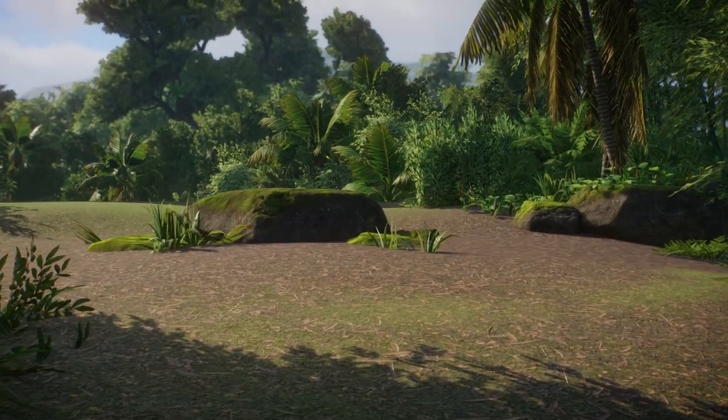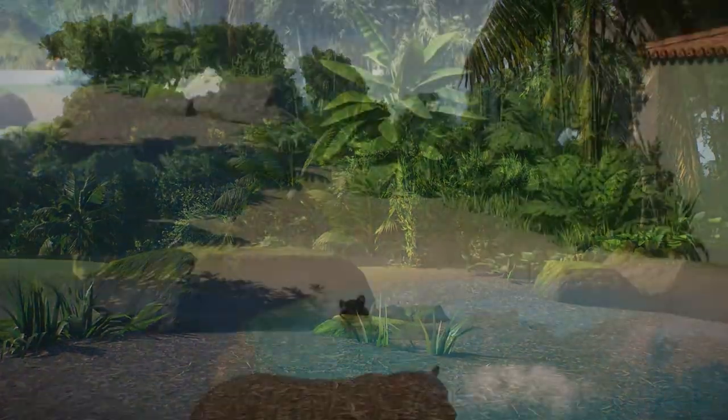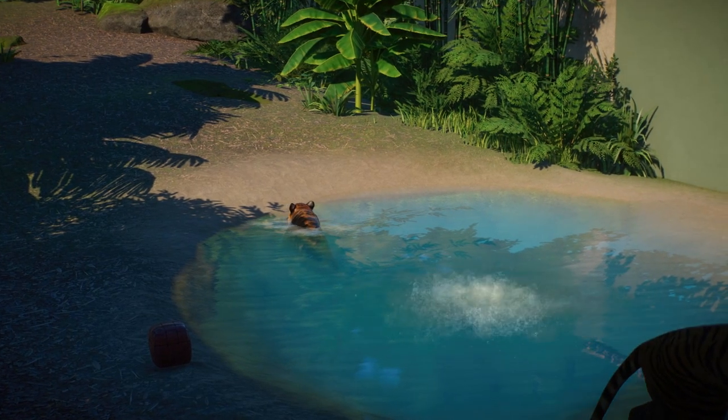It really blends in like it's part of the jungle. This technique was used in the proboscis monkey habitat, this one here, and with the next habitat which I'm not going to reveal for the time being.